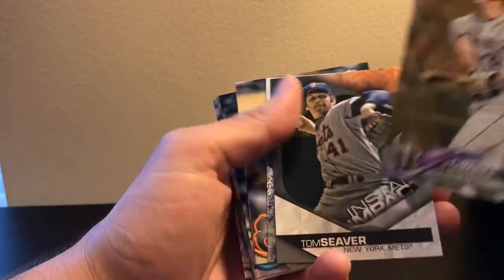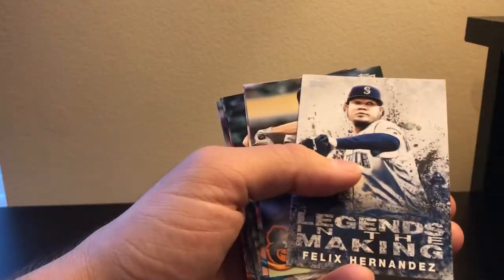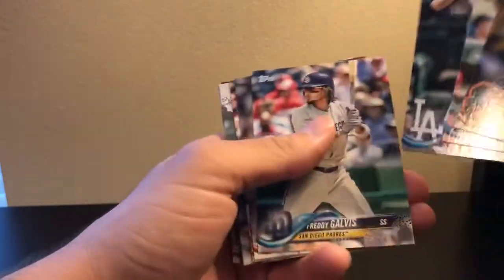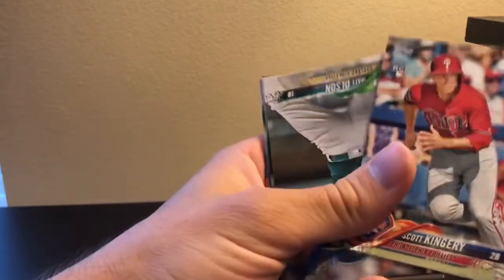There's an Aaron Judge insert and a gold DJ LaMahieu — that's nice. An instant impact insert, another Felix Hernandez legends in the making, and then base. Oh, Scott Kingery rookie — not bad.